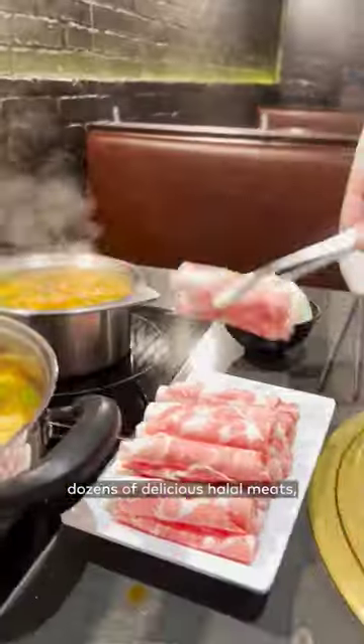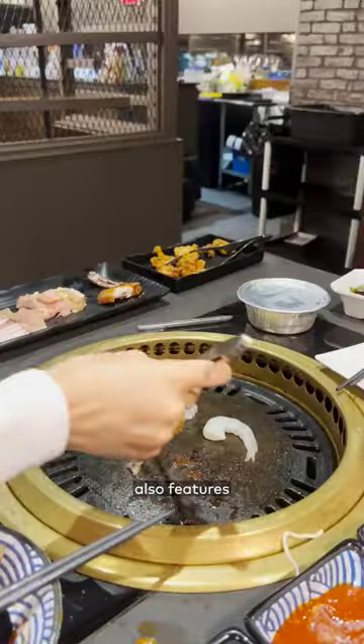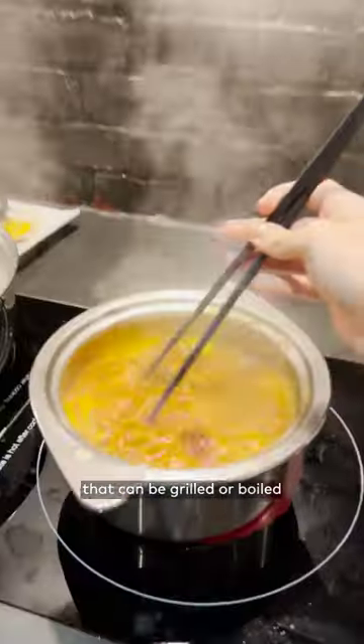We dove headfirst into the menu, which offers dozens of delicious halal meats including beef, chicken, and even my favorite lamb. But the double-sided menu also features vegetables, dumplings, and a variety of other dishes that can be grilled or boiled within seconds.